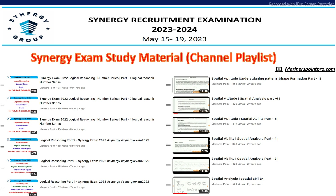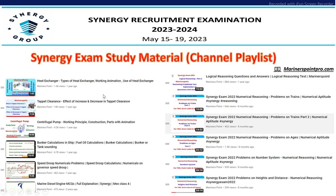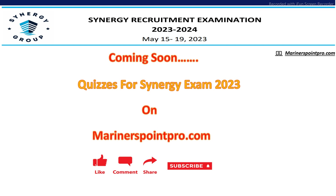For study materials, on our channel you can visit the playlist — we have uploaded videos for previous year Synergy Exam 2022 covering logical reasoning, number series, logical reasoning parts 1 and 2, spatial aptitude, and for the technical domain area we have covered centrifugal pumps, tappet clearance, and other important questions repetitively asked in the Synergy exam. We will soon be starting a quiz for Synergy Exam 2023 on our website. You can check out our playlist, and if you have any doubt or want us to make a video on any topic, please mention it in the comments. Thank you.